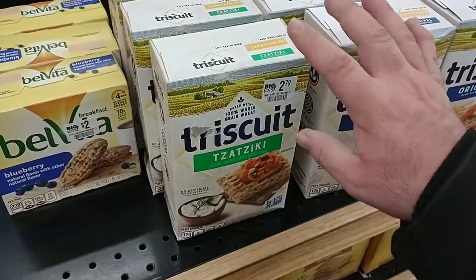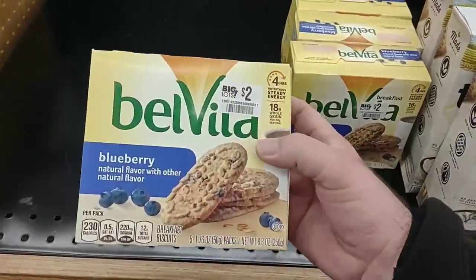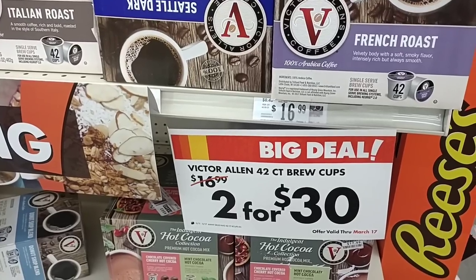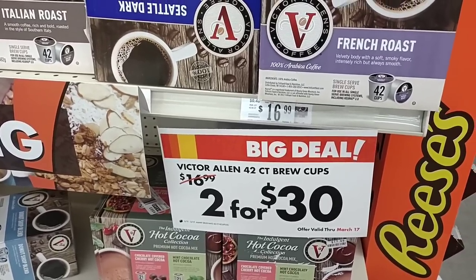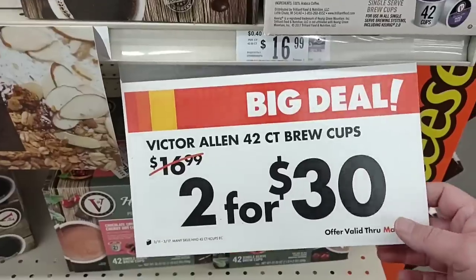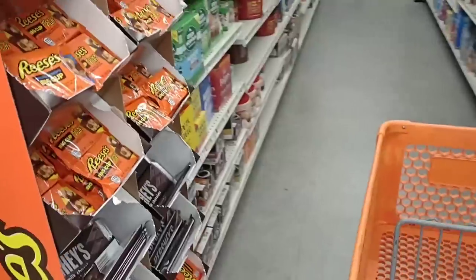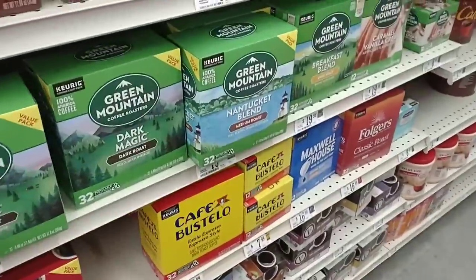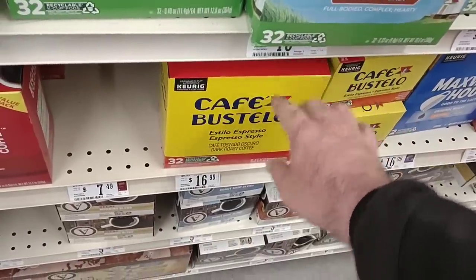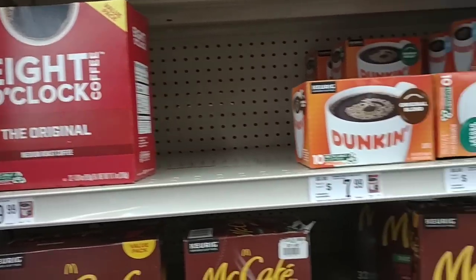When you come to Big Lots, always check the ends and middle of the store for different items. Look at this — Velveeta Blueberry Biscuits, $2.00. I noticed some of the Victor Allen coffees went up — these were $14.99 not that long ago, now $16.99 regular price, but they are offering a sale two for $30, making them $15.00 — which is what the regular price was not that long ago. They actually have the Cafe Bustillo K-cups here — $7.99 for the 12 count and $16.99 for the 32 count. Got the big pack of 8 O'Clock Coffee here, $19.99 for 32 count.